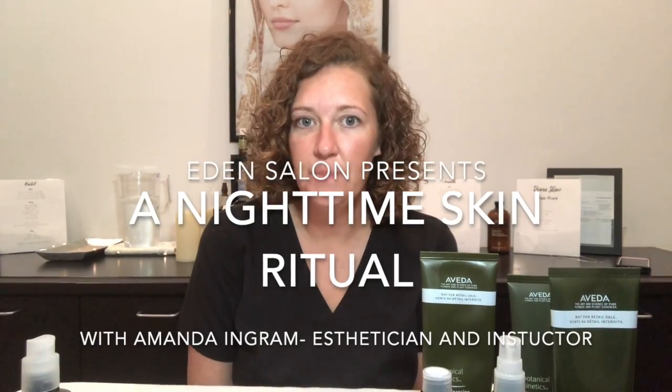Hi, my name is Amanda Ingram. I am a licensed esthetician here at Eden Salon and Spa in Oklahoma City. I am also an Aveda spa educator. We've been doing these YouTube videos showing all of you different ways to fix your hair, how to wear your makeup, and I decided I was going to do one for my skincare routine.